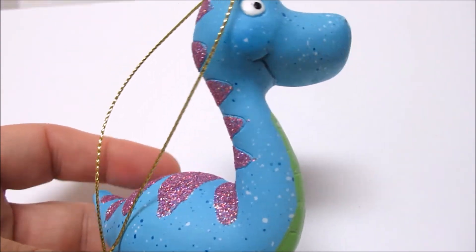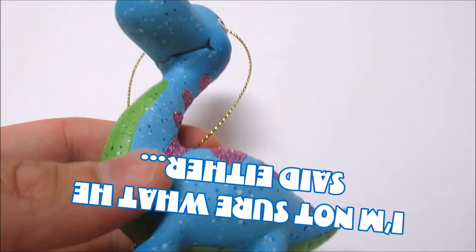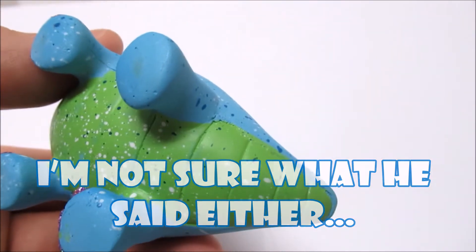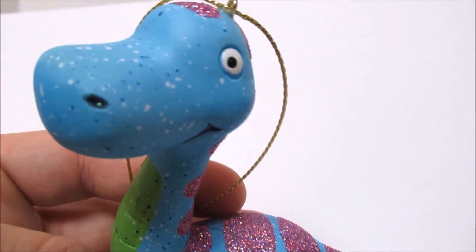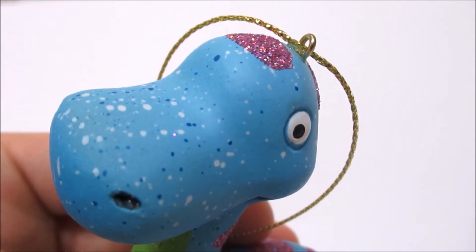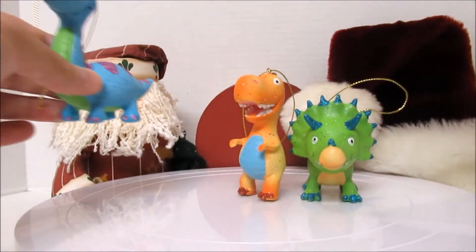He's like a big dragon! Did you see here at the bottom — he's got green, he's blue, he's got some glittery portions to him as well, and he's got a bunch of dark blue and light white spots all over his body.